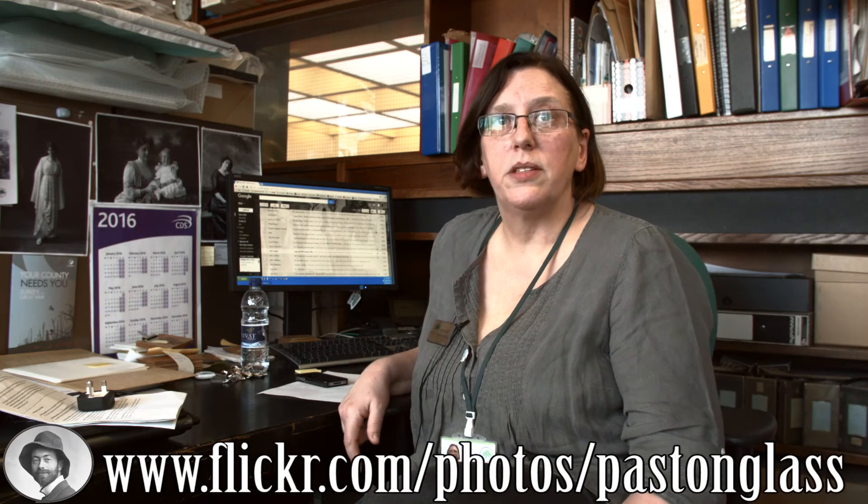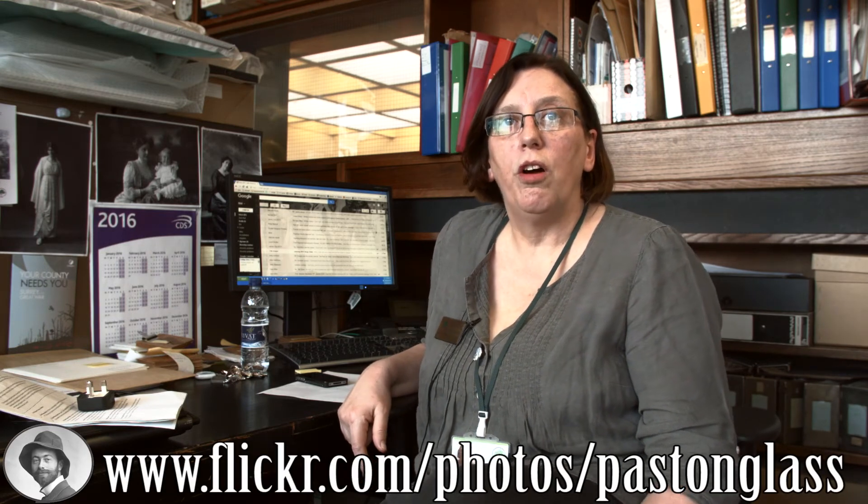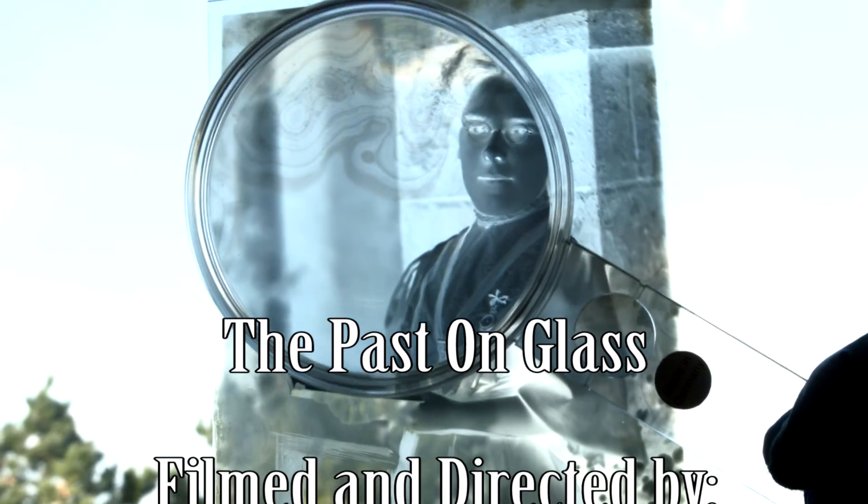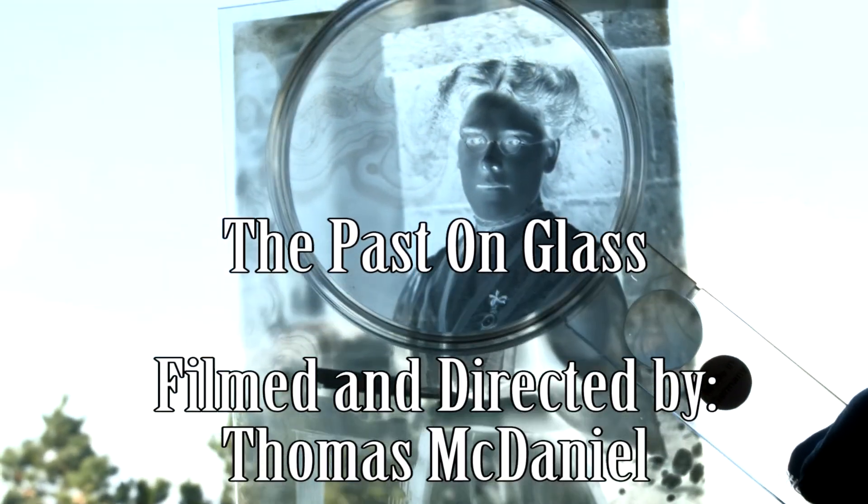The project ends at the end of this summer and we have a six-week end-of-project exhibition planned in the Europa Gallery in Sutton Central Library. If you want to find out more about the project, check out our WordPress blog or our Flickr set, which has thousands of images on it. We'll see you next time.